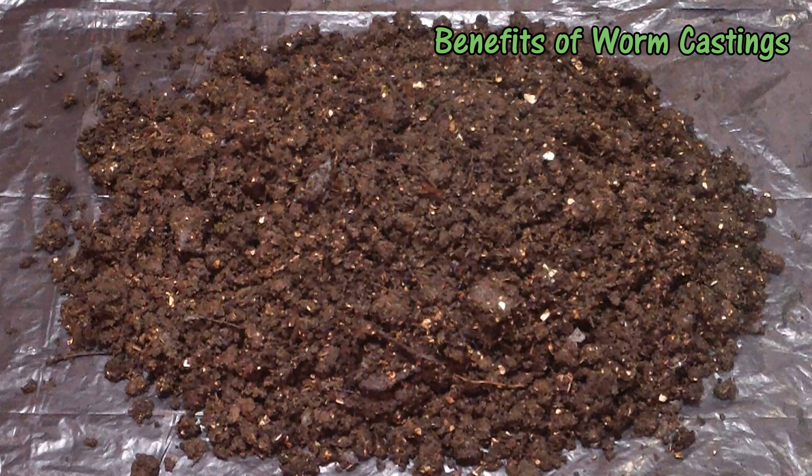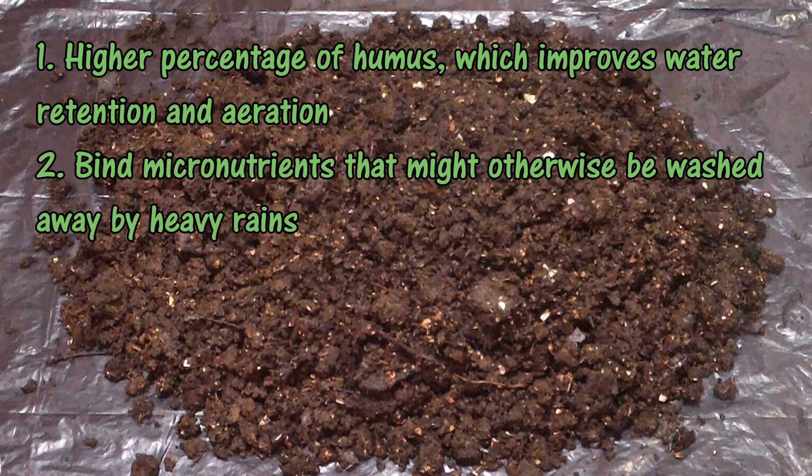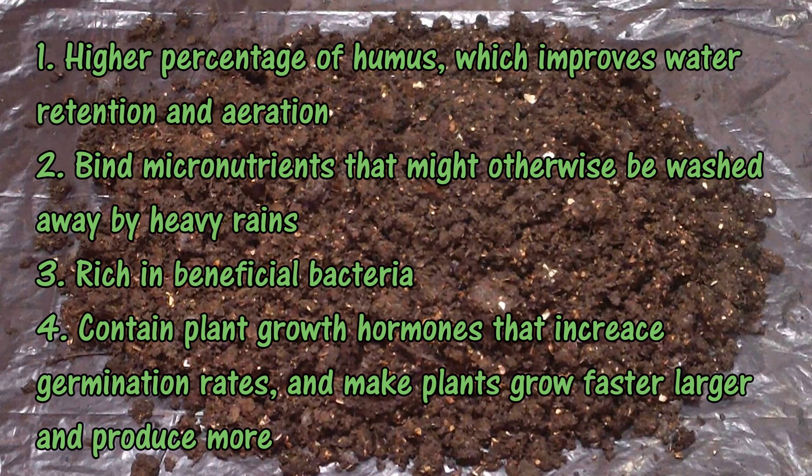Worm castings have a number of advantages over compost alone. Castings have a higher percentage of humus than compost, which improves water retention and aeration. They also bind micronutrients like calcium, magnesium, and sulfur that might otherwise be washed away by heavy rains. They're rich in beneficial bacteria, and very importantly, they contain plant growth hormones that increase germination rates and make plants grow faster, larger, and produce more.